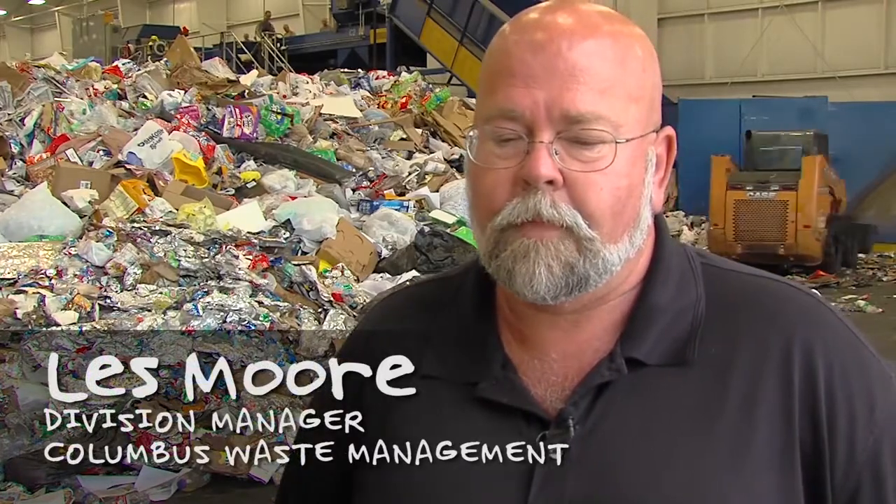I'm with Les Moore, and he manages all the waste management programs for the city of Columbus. Why is capturing these materials important for the city of Columbus?